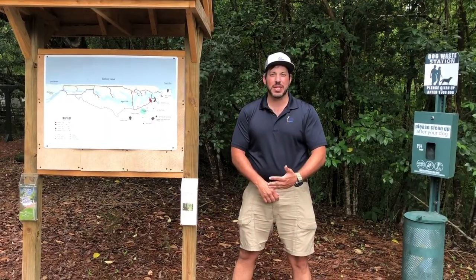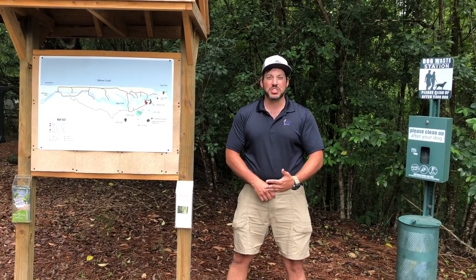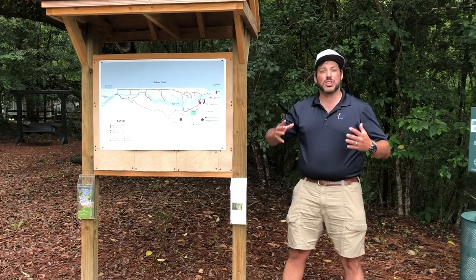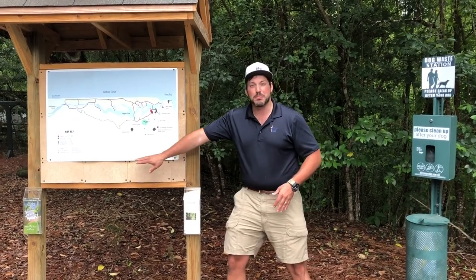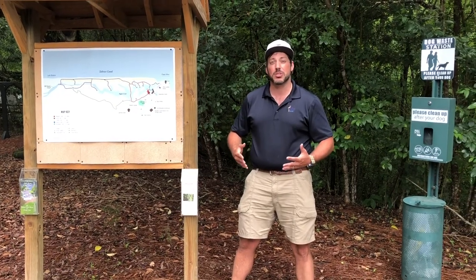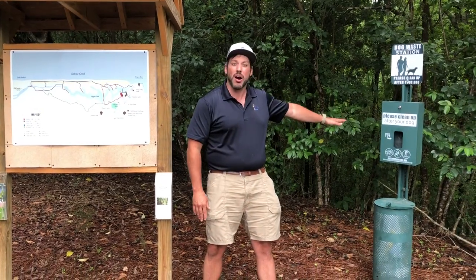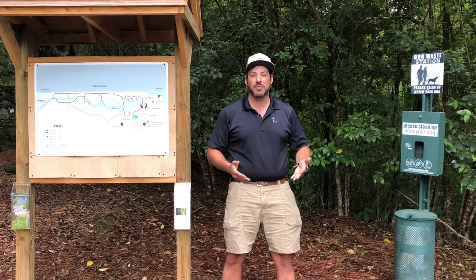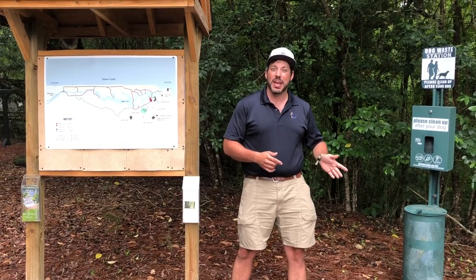Hey everyone, Educator Adam here again with another Expedition OSCP. This week's adventure takes us on the Alligator Loop or the Red Trail. It starts off at this kiosk sign right behind the interpretive center — a great place with maps and bird lists where you can keep track of the birds you see on your adventure. We also offer dog sanitation bags on this trail so you can clean up after your pet. Follow me as we explore the Red Trail or the Alligator Loop.